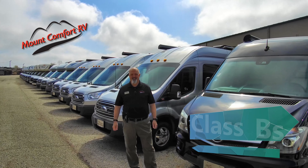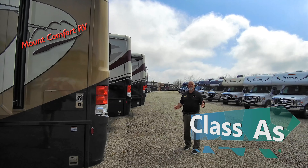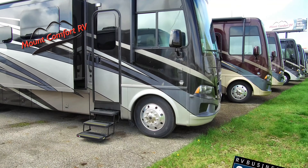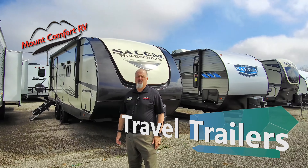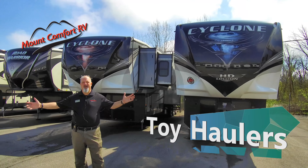We have class B's, class C's, class A's as far as the eye can see. We have a vast inventory of new and used travel trailers. We have toy haulers.